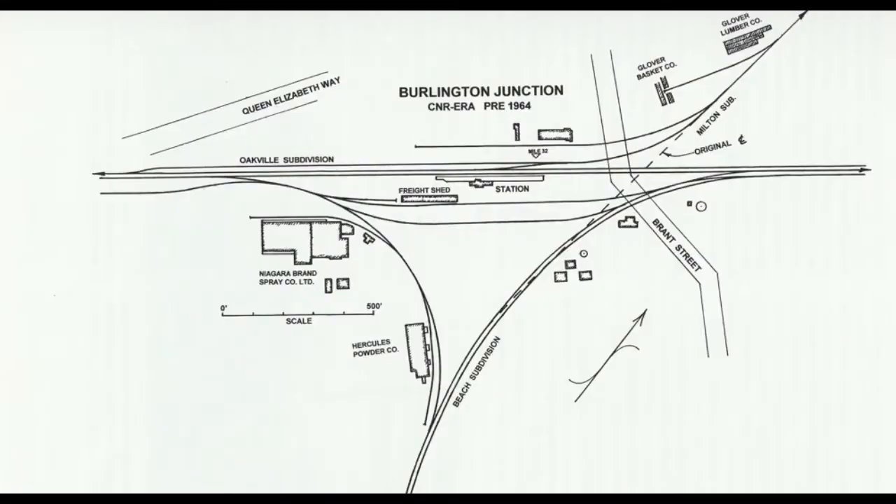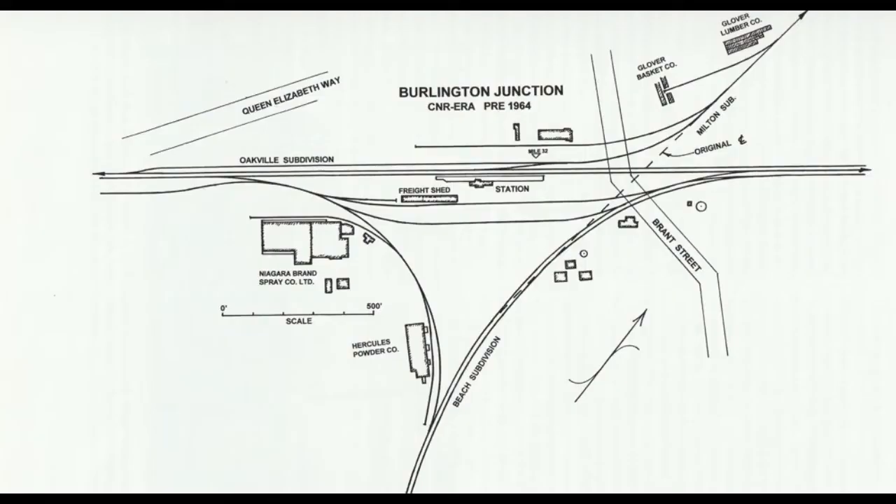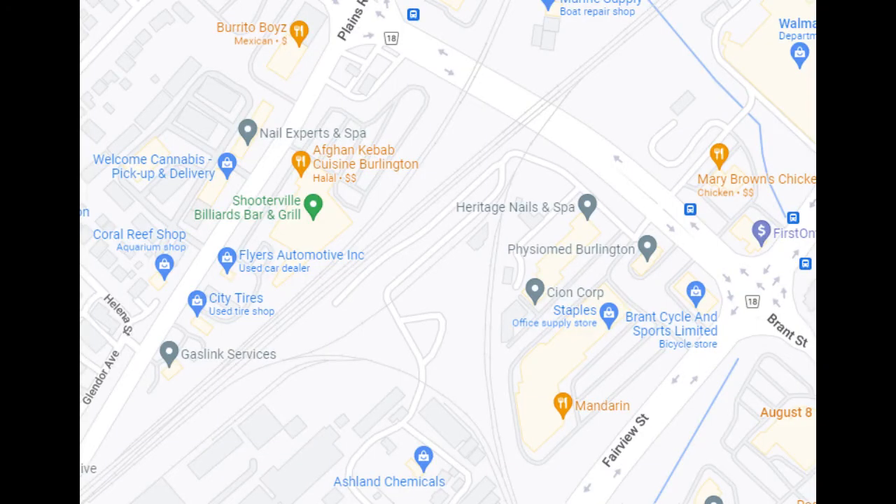Moving over to Burlington, the junction there was greatly changed for this project. There was always a Y there — a line coming from the Strip from the south, as shown in Charles Cooper's book 'Hamilton's Other Railway', and a line curving off to the north towards Milton and Georgetown. On Google Maps today you can still quite clearly see the Y, with a spur going south — I believe it's for hydro. There is now a double track going north from Burlington for about 10 miles, then single track with passing tracks all the way to Georgetown.